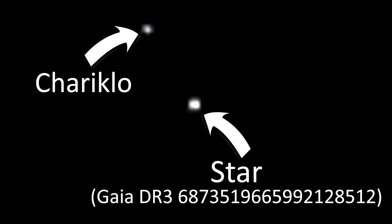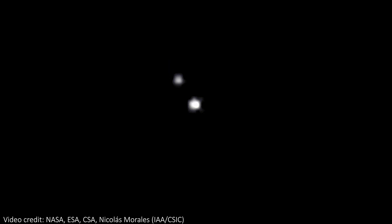The Chariklo system is here, and the star with its long name is fixed in the centre. As mentioned, we can't actually resolve the rings from the asteroid, so they're all contained in this bright blob. Over time, we see Chariklo pass in front of the star, and this is when the light blocking occurs. The video is made of 63 individual frames from the near-infrared camera NIRCAM on JWST, and were taken over the course of an hour on October 18th, 2022.